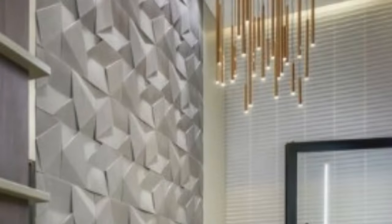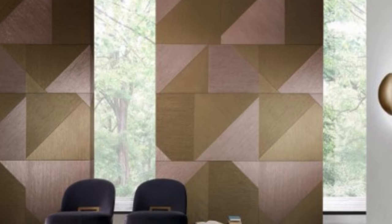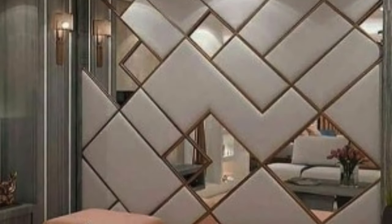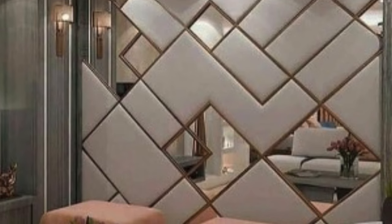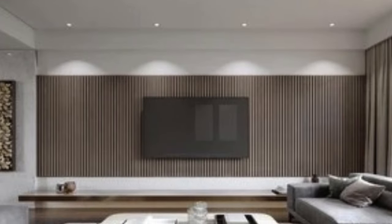The integration of wall panels into contemporary design has had a profound impact on the way spaces are perceived and utilized. Architects and designers are increasingly leveraging the benefits of wall panels to create visually stunning and functionally efficient environments. Wall panels have the power to transform ordinary spaces into extraordinary ones — whether used to create focal points, define zones, or add texture and depth, panels offer a dynamic tool for designers to shape the character of a space.